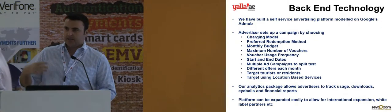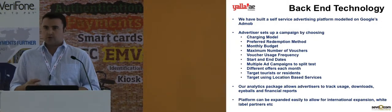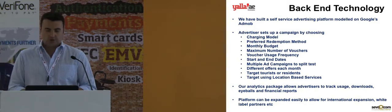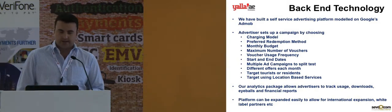Advertisers would choose a number of different charging models — whether that's a cost per click, cost per download, or cost per acquisition. They have a number of different options on how they want to pay to be on the application.